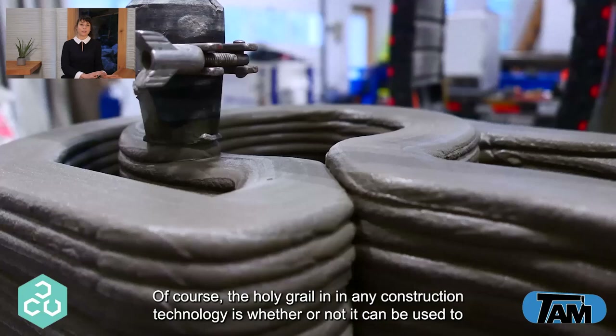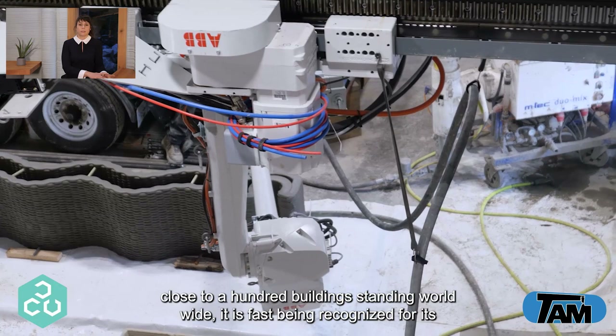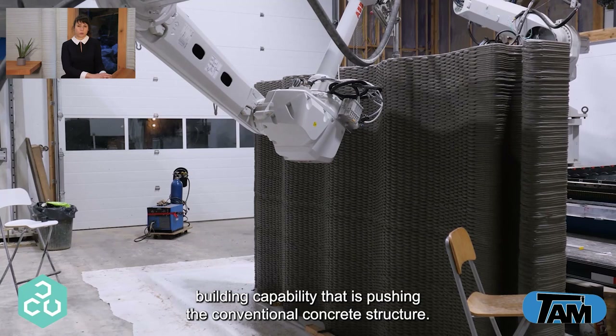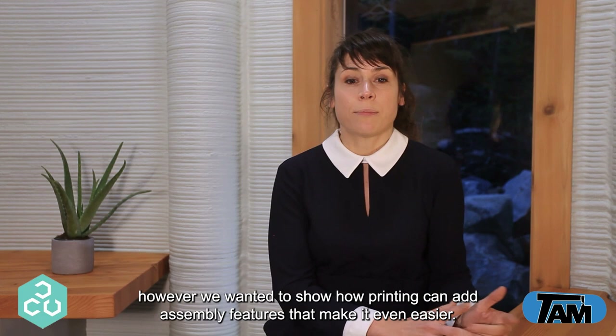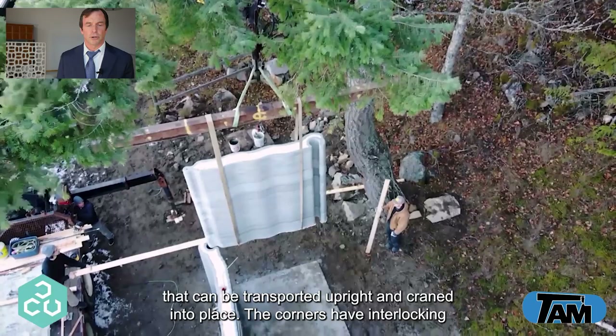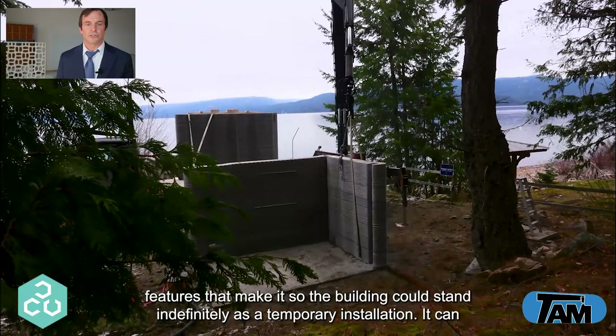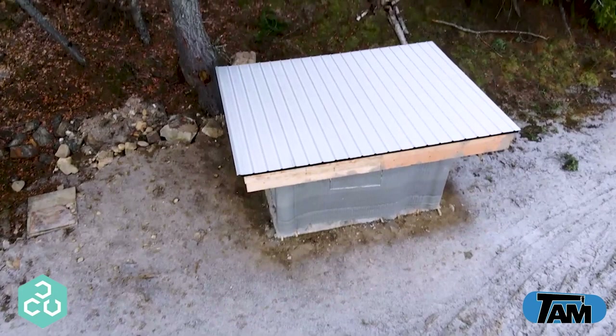Of course the holy grail in any construction technology is whether or not it can be used to create buildings. Not only is 3D printing concrete already at the technical level with close to 100 buildings standing worldwide, it is fast being recognized for building capability that is pushing conventional concrete structures. Here we created a rapidly deployed building inspired by the simplicity known to tilt-up building companies. This particular structure is a utility building with a shallow roof slope that can be transported upright and craned into place. The corners have interlocking features that make it so the building could stand indefinitely as a temporary installation, and it could be easily removed at a later date or left safely while it waits for permanent anchoring.